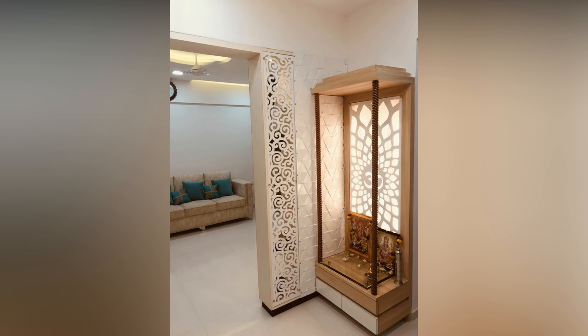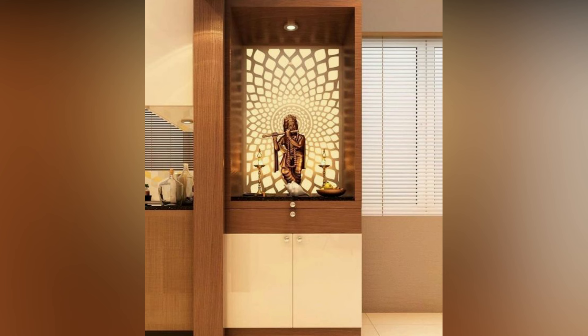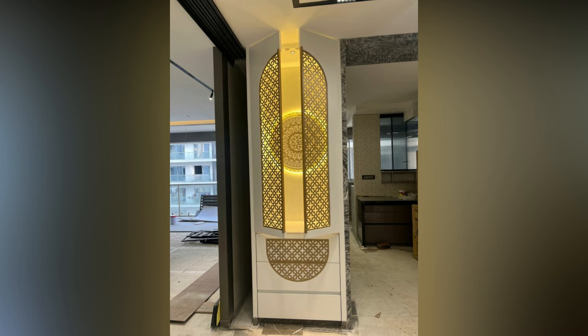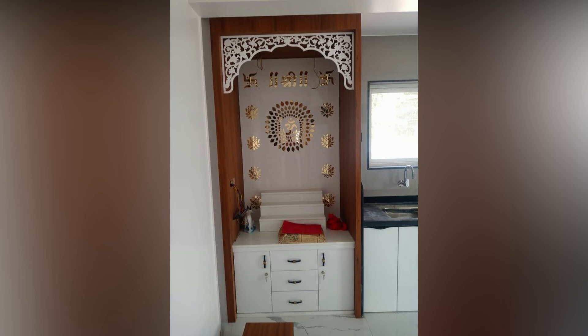But not to worry — here we have curated modern mandir designs that will fit right into your living room. According to Vastu, your living room is the perfect place for a small puja room. All family members will have access as it is in a common area. Additionally, the living room is more spacious than other rooms, and a small mandir is easy to install.